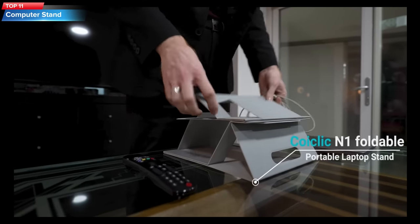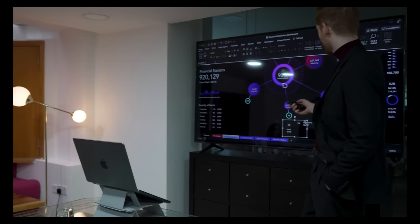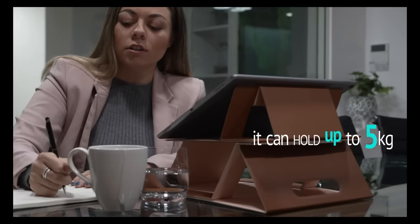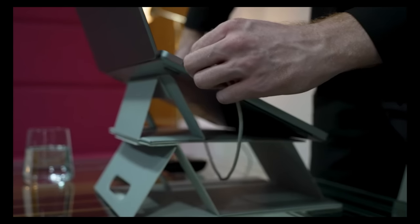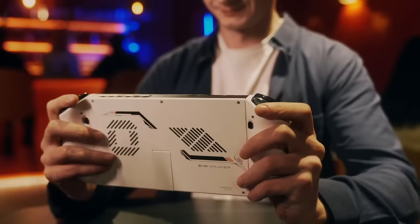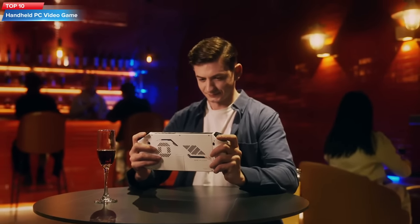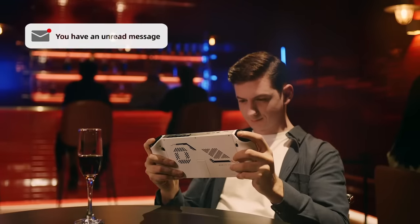Top 11: The KO Click Portable Laptop Stand is an ergonomic computer stand for laptops up to 19 inches. It is foldable and adjustable, allowing for multiple folding states and easy portability. The stand is made of PU leather and provides a comfortable angle for typing and viewing.